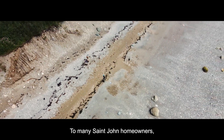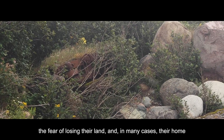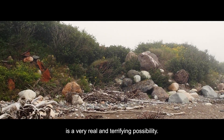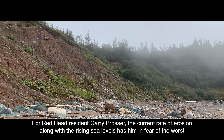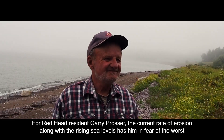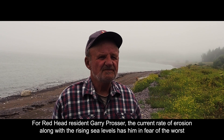To many St. John homeowners, the fear of losing their land, and in many cases their home, is a very real and terrifying possibility. For Redhead resident Gary Prosser, the current rate of erosion, along with the rising sea levels, has left him in fear of the worst.